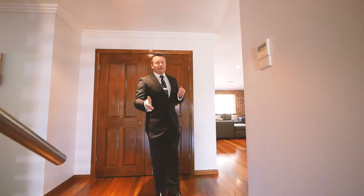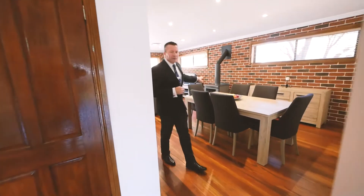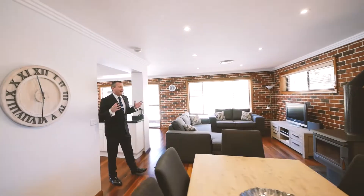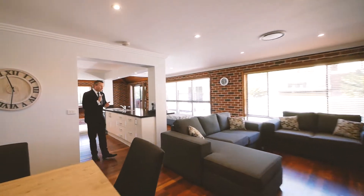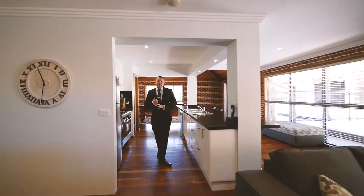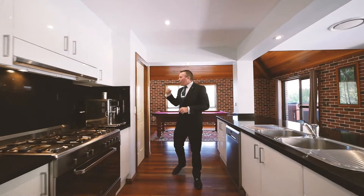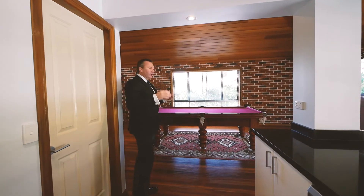Just up these couple of quick little stairs is where it all begins. You've got your dining room, family room with slow combustion fire. The hub of the home, as it should be, is the kitchen. The kitchen is absolutely stunning — you've got stone benches right through, stainless steel appliances, a fantastic 900mm stove, plus a walk-in pantry, all set right in the middle giving you access to all aspects of the home.